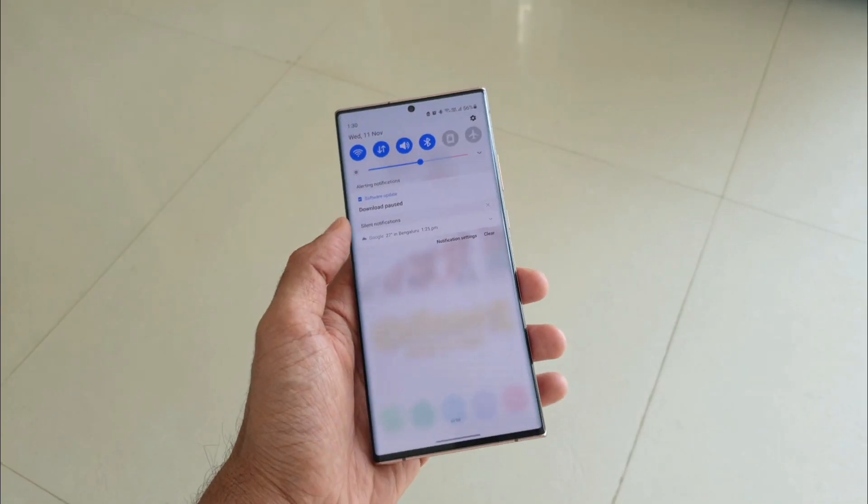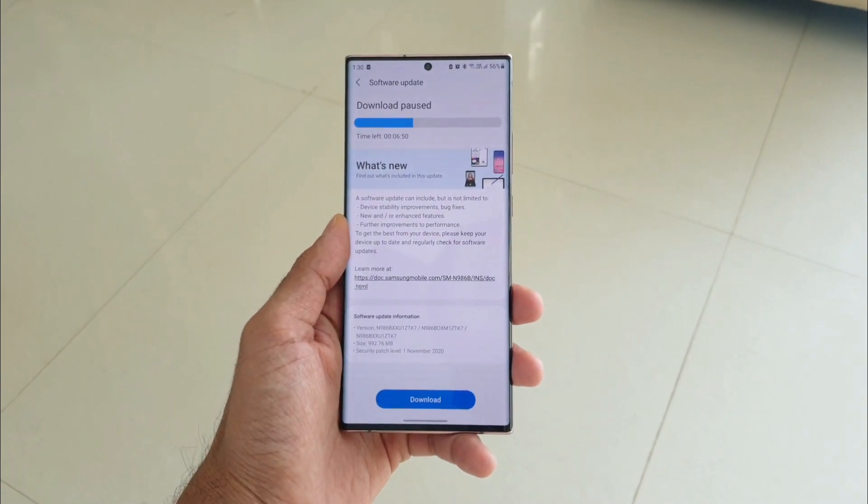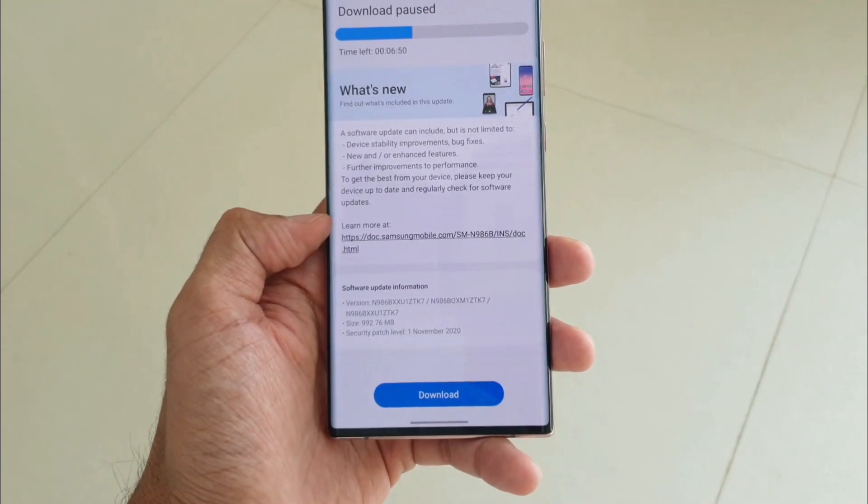Let's go ahead and download this update. I had to manually check this update on my phone, so if you have not checked it yet, go ahead and check the update to see if you received this third beta version.